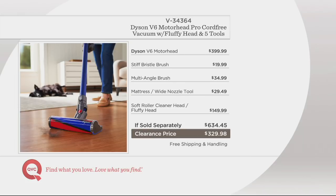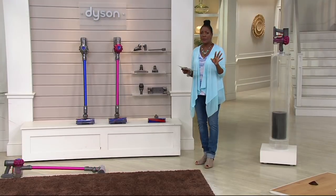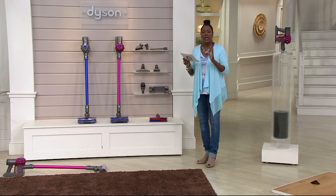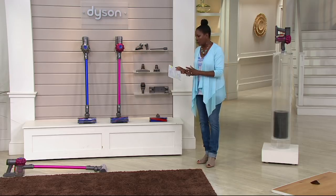We're offering a clearance price of $329.98 with six months to pay for it. If we sell out of this — and when we sell out of it — that's going to be it. So don't wait. This is your opportunity to get one of their most powerful and effective cordless vacuums.